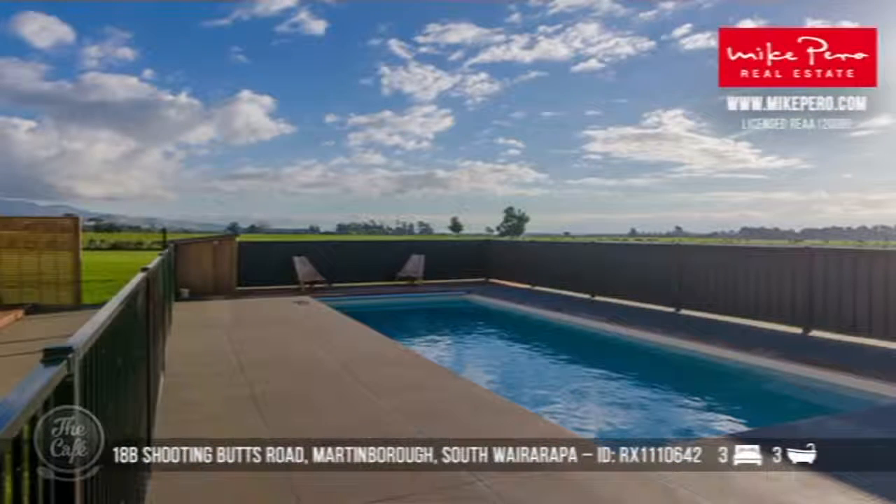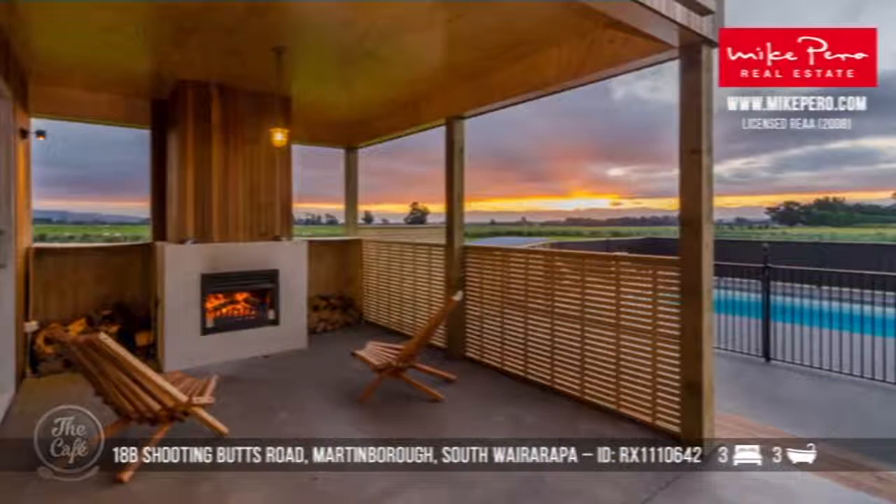And a pool — look at that! So that's a self-cleaning pool and it's heated. You've also got great outdoor entertaining. Oh, that is just beautiful. And how much are we looking at for something like that? You're looking at 1.5 million.